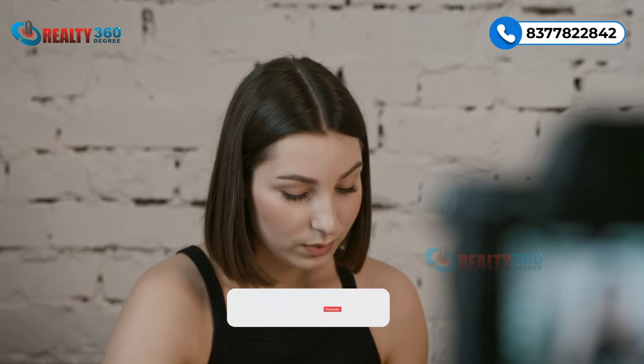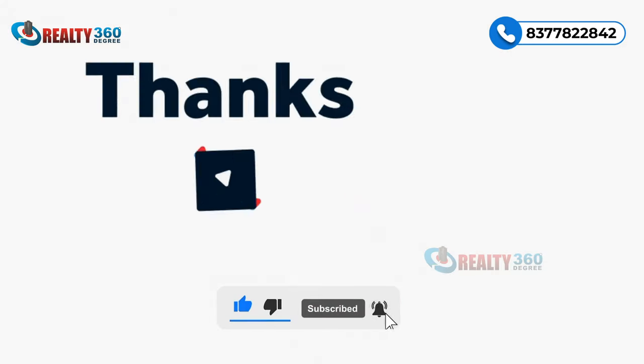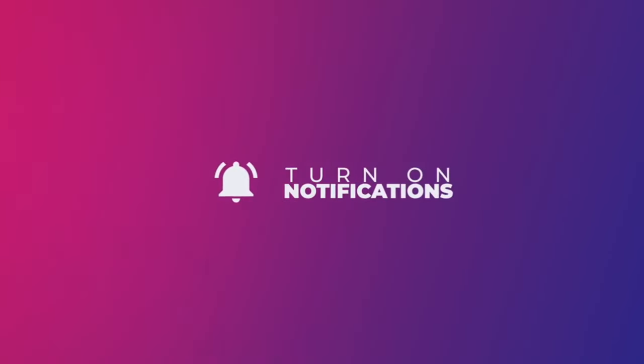That was all about this video. Thank you so much for watching till the end. If you are interested in CRC Maister, feel free to reach out.